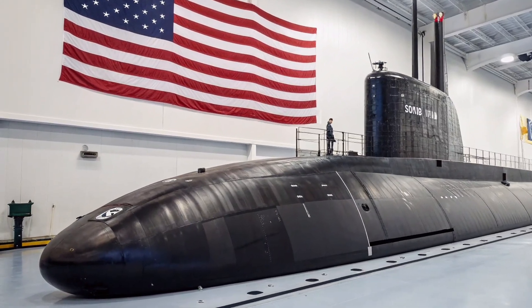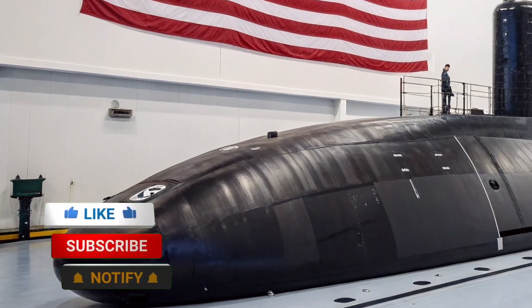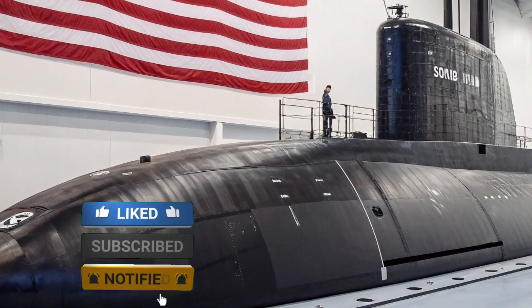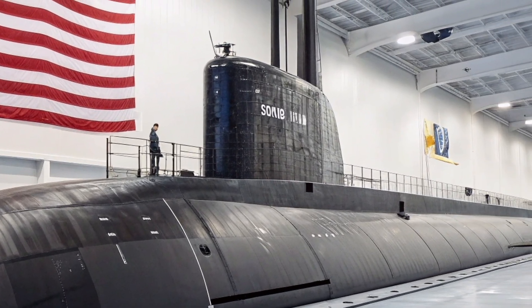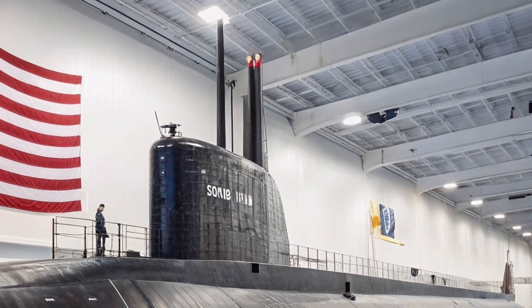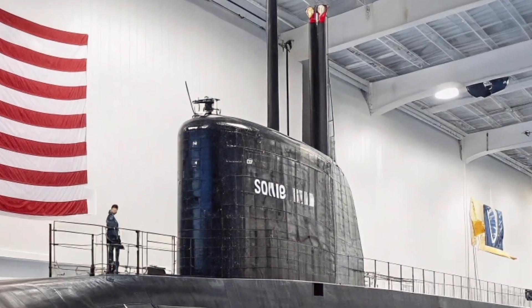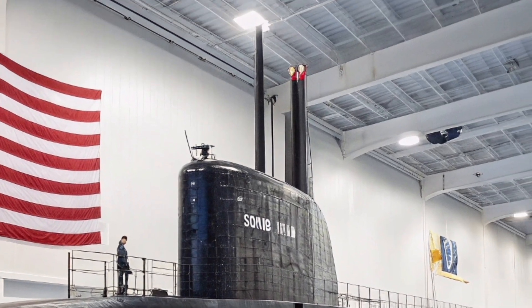Welcome back to ZH Auto Reviews, the channel where we usually dive into the latest cars, future vehicles, and advanced machines shaping tomorrow. But today we are going far beyond the road and deep beneath the ocean to explore one of the most powerful and silent guardians of the United States. On this channel, we believe technology tells a story, whether it moves on wheels or beneath the waves, and today's story is about strength, precision, and strategic dominance hidden under the sea.